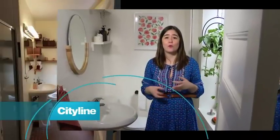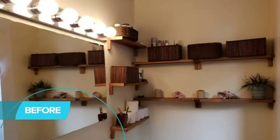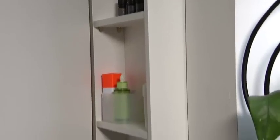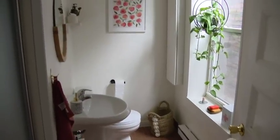When we moved into this apartment, there was not a ton of storage in this teeny tiny bathroom. The storage that was here was all open, so it made everything look really cluttered. So I was so excited when I found this really slim profile wall cabinet — it's four inches. It holds all that stuff that's not really pretty to look at and also saves a lot of space.